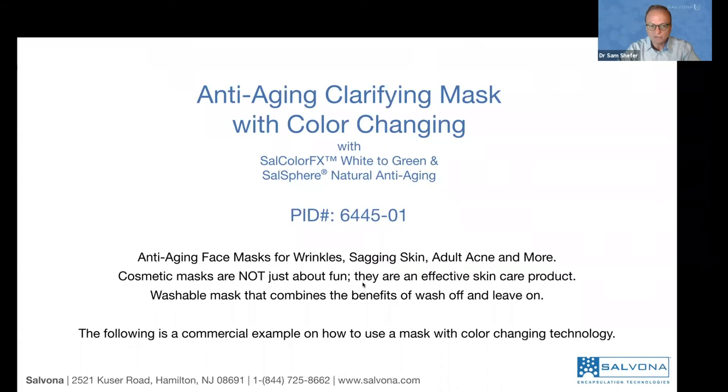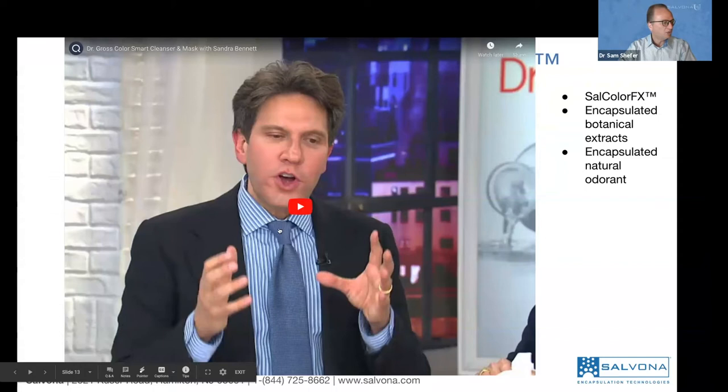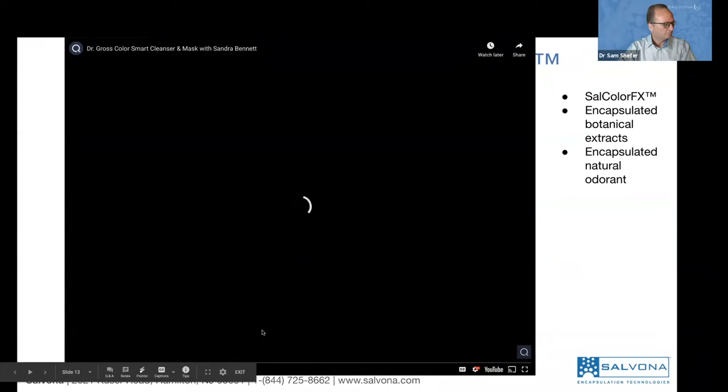Cosmetic masks are not just about fun. Some of them are really effective skincare because you apply functional ingredients onto the skin, let them absorb, and then rinse off. You combine two products — basically a wash-off and a rinse-off. I want to show you a commercial that was launched about two years ago by Dr. Gross, a dermatologist in New York City, to whom we encapsulate several things. This video will show you how the product can be presented to enhance the value.